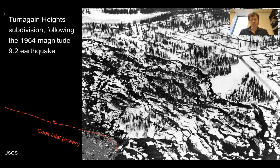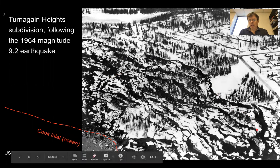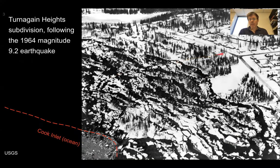The lower left is Cook Inlet — that's the ocean. You can see these are homes in here, and what appears to be a pretty sharp break between the undeformed section and the Turnagin Heights slide.